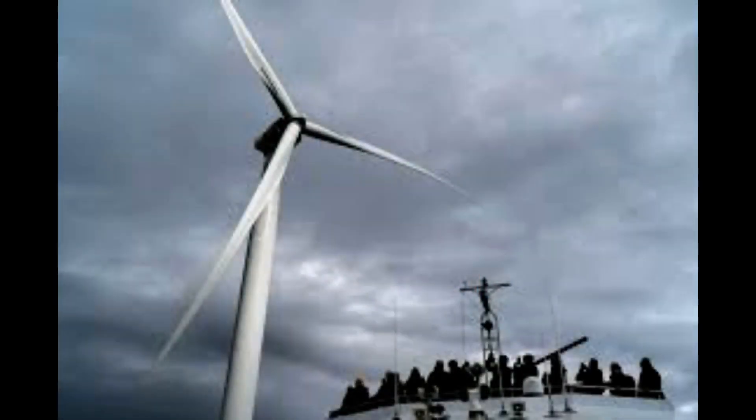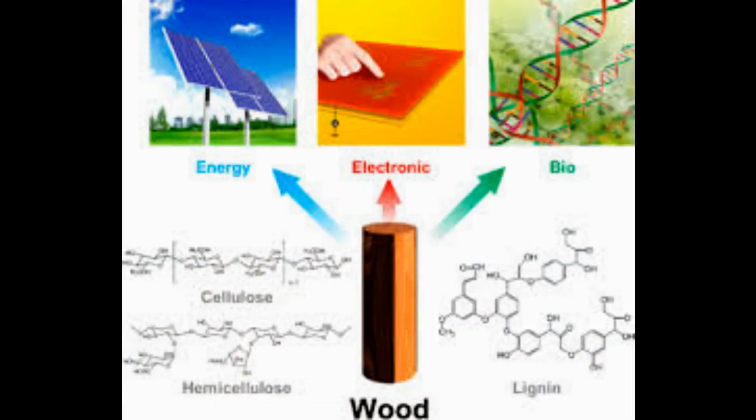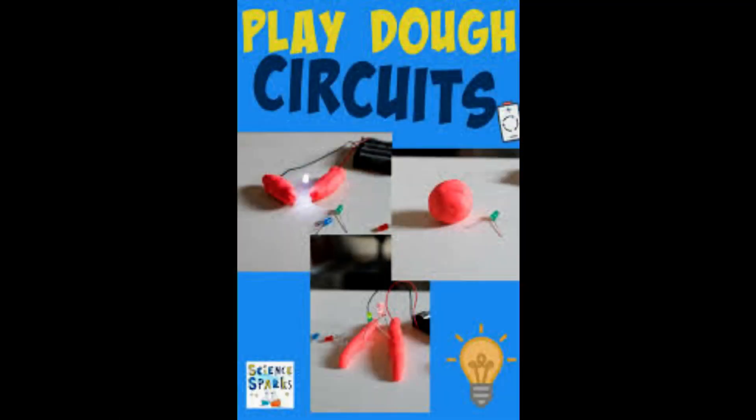The team is also exploring the different forms and functions the material might make. We think we can make it 2D or 3D, make it porous, or even introduce other functions by adding different linkers or nodes.